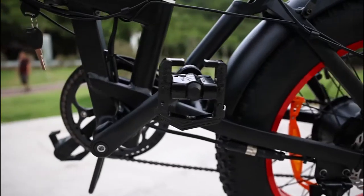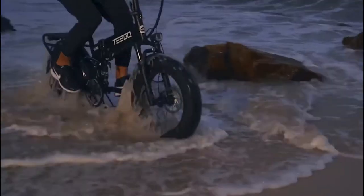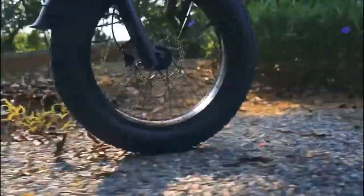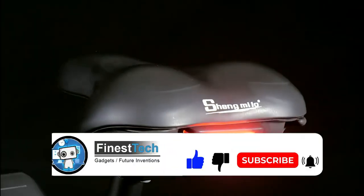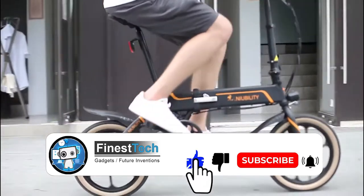Top 10 Most Powerful E-Bikes. The invention of the electric bike has made commuting much easier and faster. Today, you can find many electric bikes on the market to help you get to your destination quickly. So in this video, we will discuss the top 10 most powerful e-bikes.